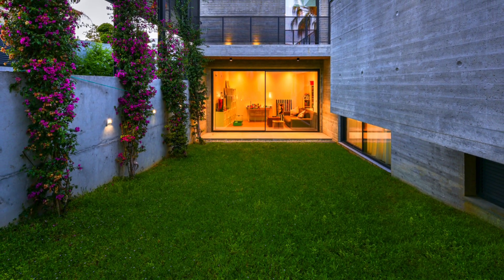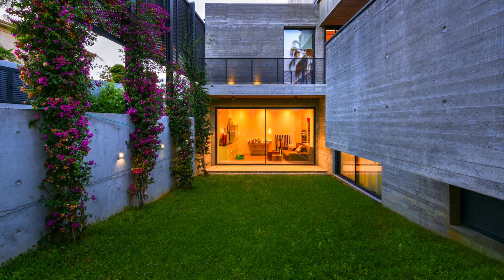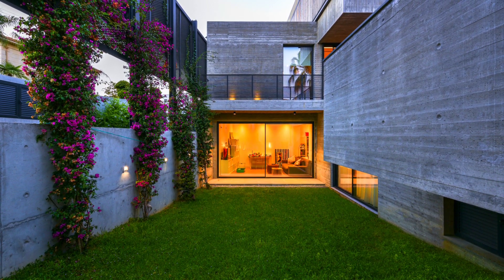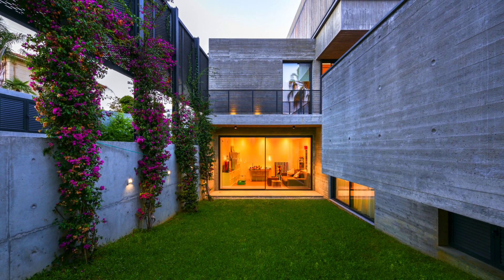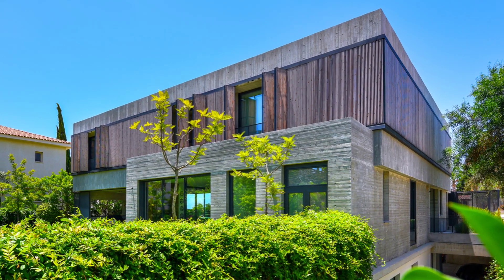It also provides shading from the intense West summer sun. The austerity of the West facade is challenged by a seasonal growth of climbing plants. Spatial strategies, materiality, landscaping and vegetation celebrate seasonality and temporality.